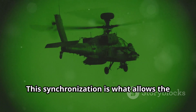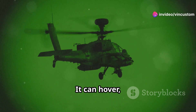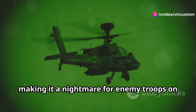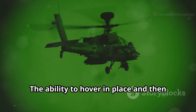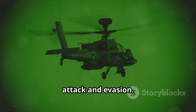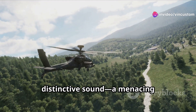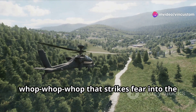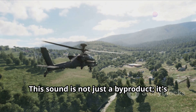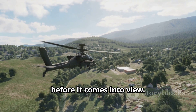This synchronization allows the Apache to perform complex maneuvers with ease. It can hover, dart, and change direction with lightning speed, making it a nightmare for enemy troops on the ground. The ability to hover in place and then suddenly dart away is crucial for both attack and evasion. And let's not forget about that distinctive sound — a menacing wop-wop-wop that strikes fear into the hearts of our enemies. This sound is not just a byproduct, it's a psychological weapon, announcing the Apache's presence long before it comes into view.